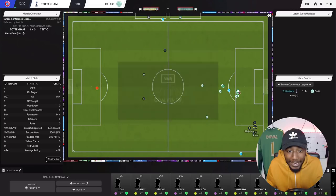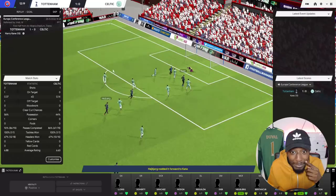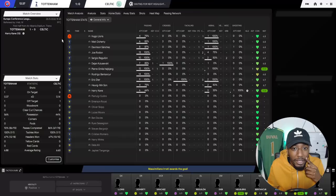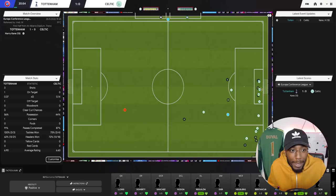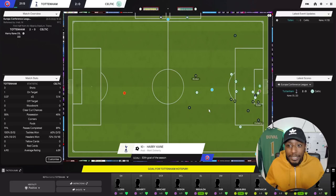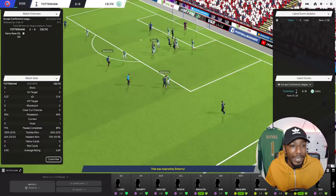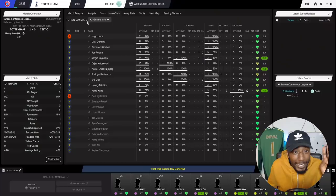Hojbjerg plays it out to Doherty. A VAR check confirms it's not offside — one nil. Doherty, Dier, Bentancur, Hojbjerg, Doherty again working down the right. Kane in the box slots it in with his right foot. It's two nil to Tottenham in this Conference League final — only two shots on target and both have gone in. A great start.